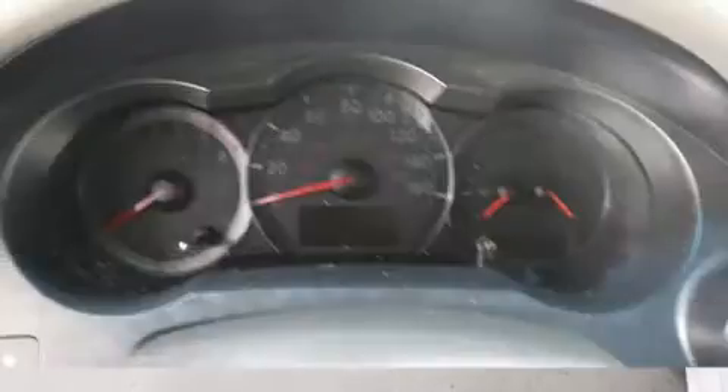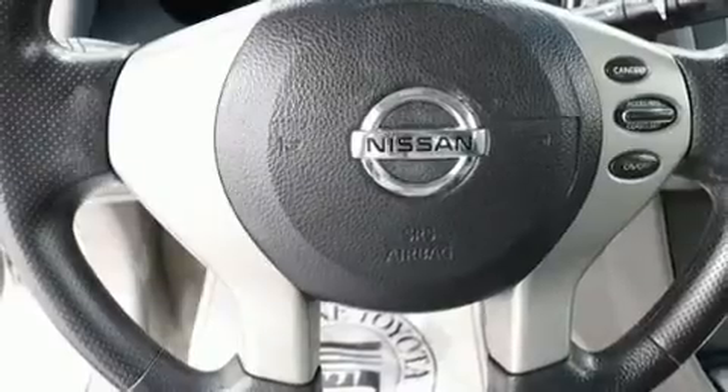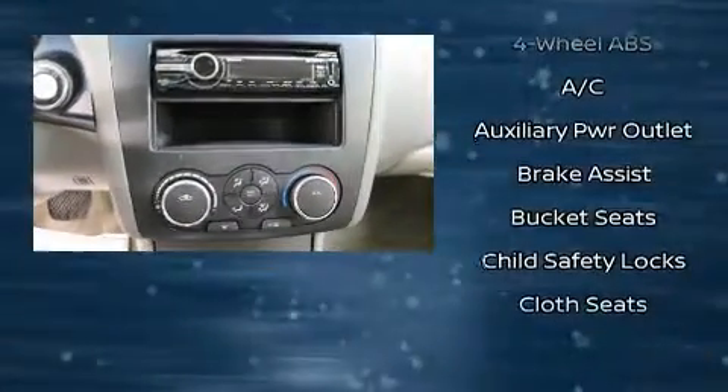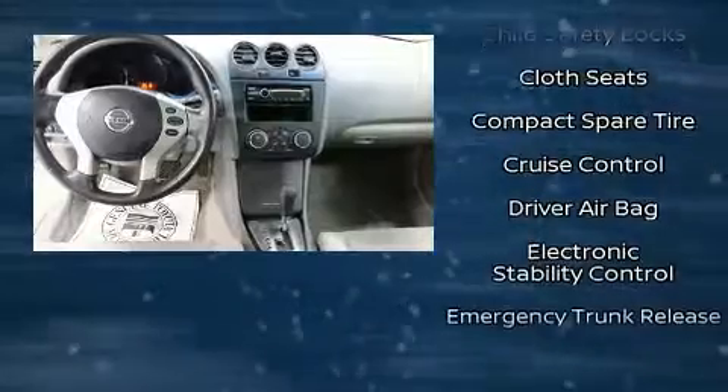Nissan ensures the safety and security of its passengers with equipment such as dual front impact airbags, head curtain airbags, traction control, brake assist, anti-whiplash front head restraints, a security system, and four-wheel disc brakes with ABS.